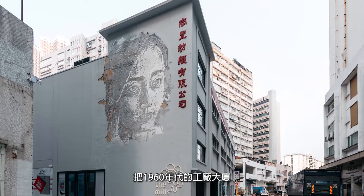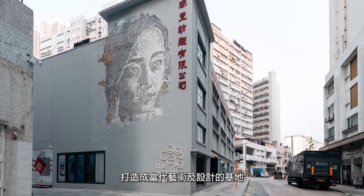The Mills is a private revitalisation project transforming a group of 1960s factory buildings into a contemporary art and design hub.